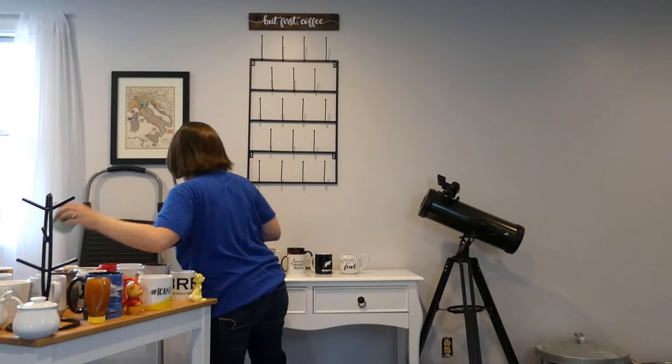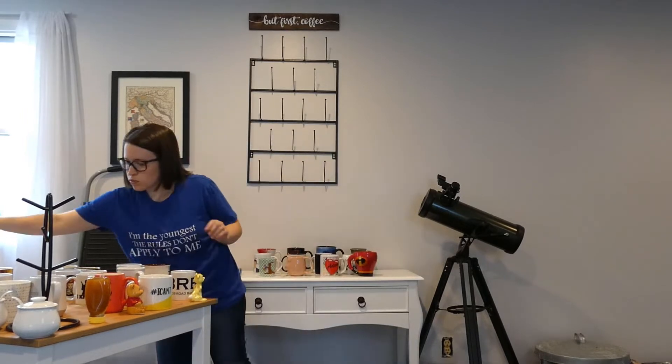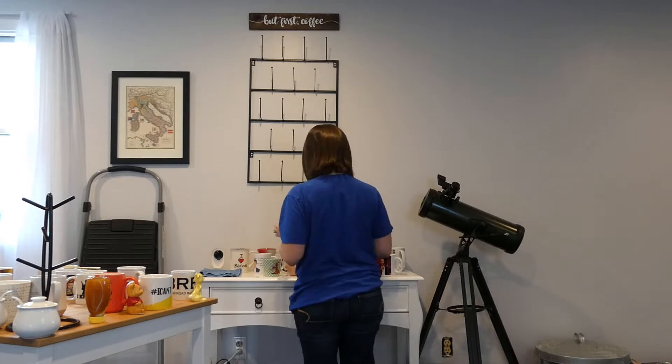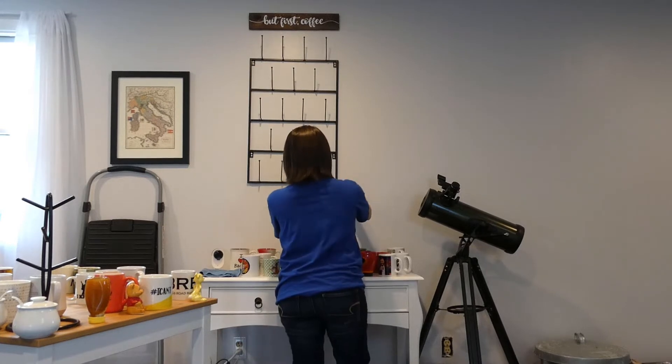Now I'm choosing which mugs I want to be featured on the wall. I have so many mugs — anybody else have an abundance of mugs? I love them all, that's why I have all of them, but they're just overcrowding my coffee station right now, so some of them need to be put away just at least for the season or for the month.